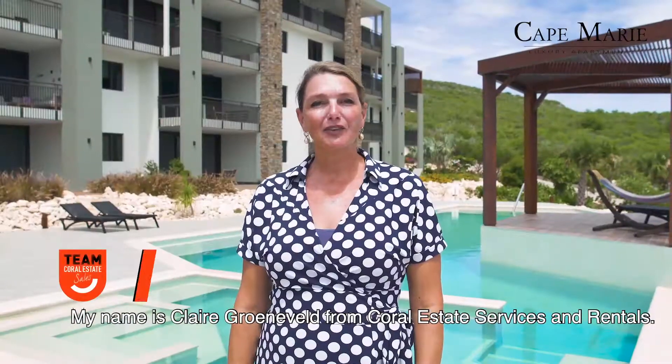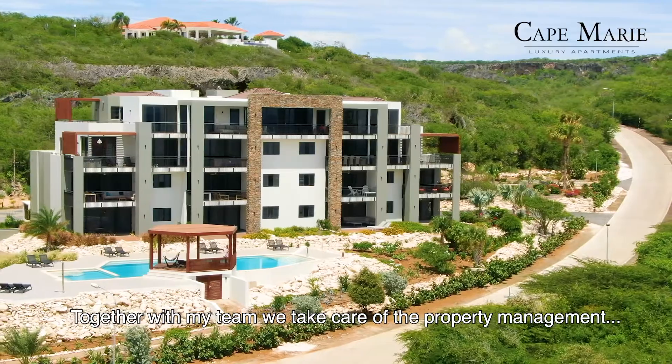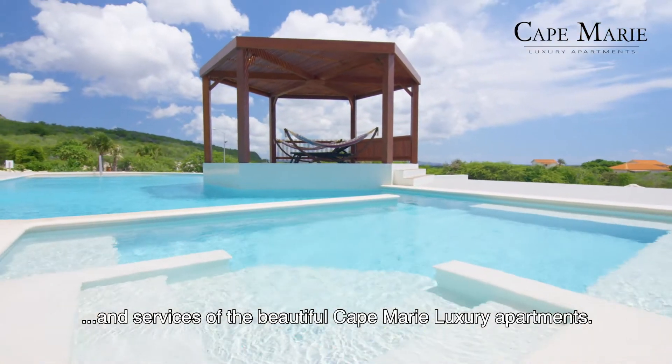My name is Claire Groeneveld from Coral Estate Services and Rentals. Together with my team, we take care of the property management and services of the beautiful Cape Marie luxury apartments.